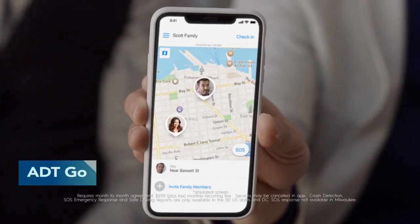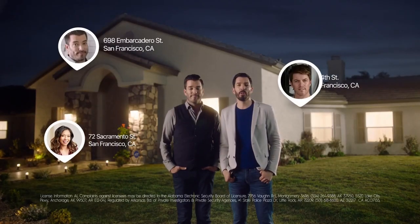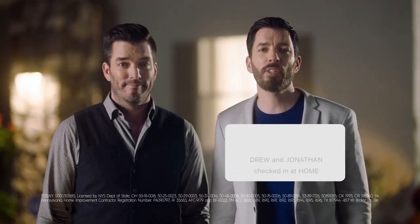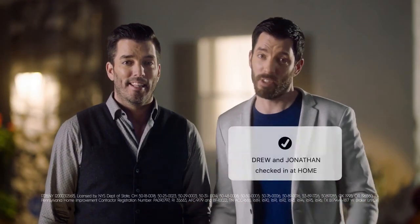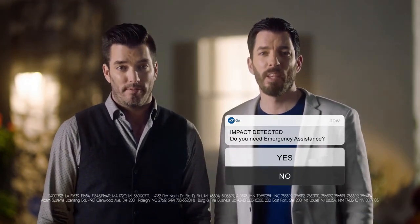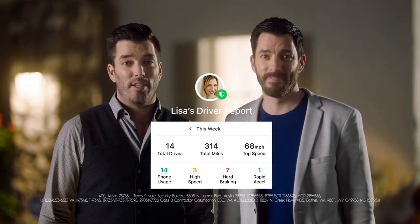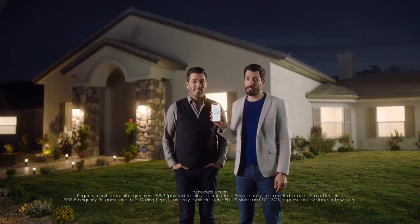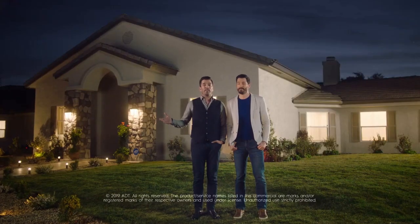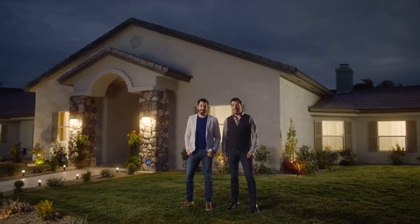ADT Go — security you can take with you outside the four walls of your home. Location sharing lets you set up private maps for your family, with real-time GPS location data and notifications when family members arrive at their destinations. Driver safety features include automatic crash detection and emergency response, plus safe driving reports like texting or hard braking — your teenagers will hate you. ADT Go also has an SOS button for emergencies when you're away from home, backed by 24/7 monitoring. From the most trusted name in security, ADT.